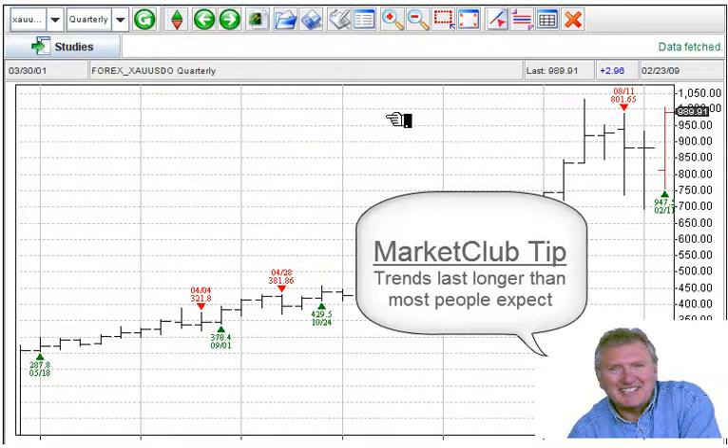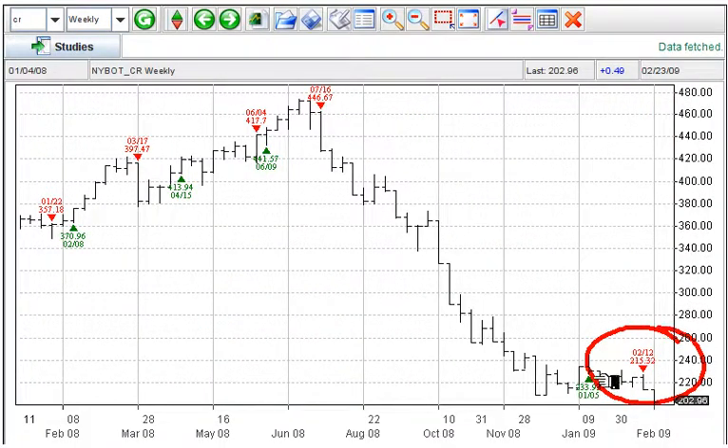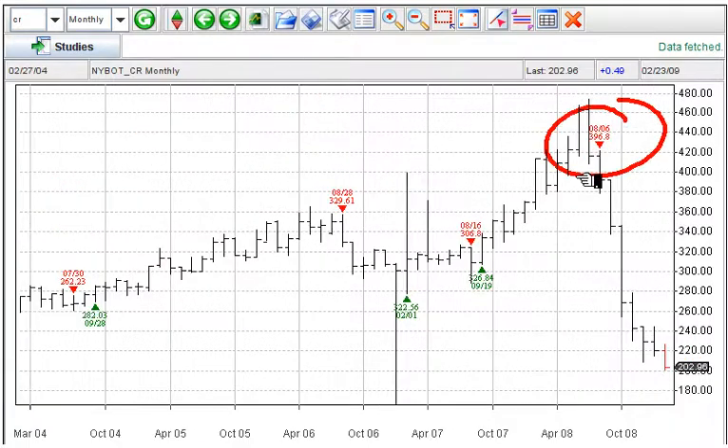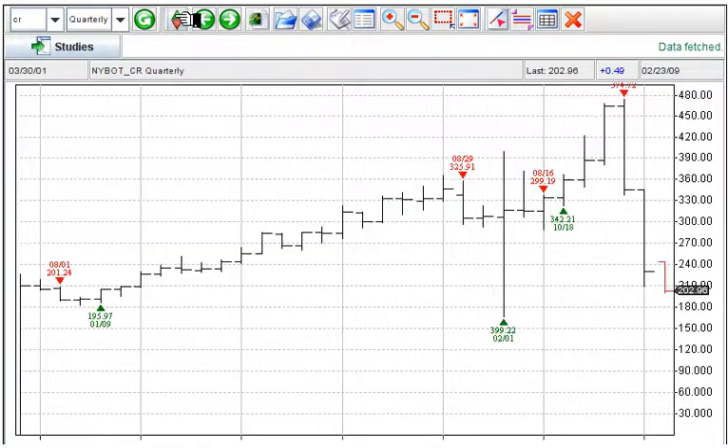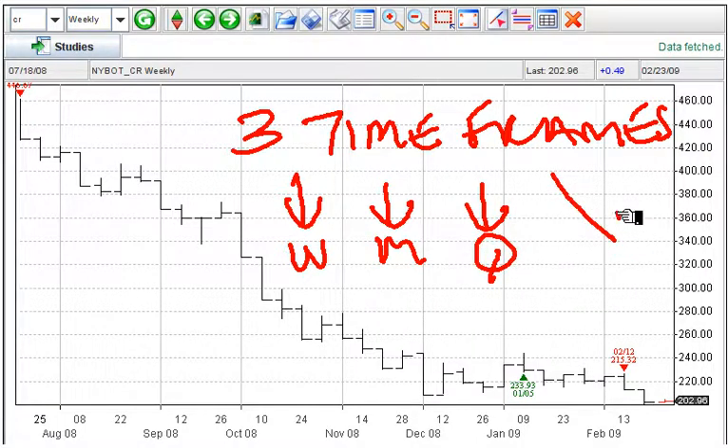The next market is the CRB index. Weekly trend resumed on the 12th of February — down. Monthly trend, totally intact — down. Quarterly trend, totally down. So there you have it: three time frames — weekly down, monthly down, quarterly down. The trend in major commodities still remains negative.